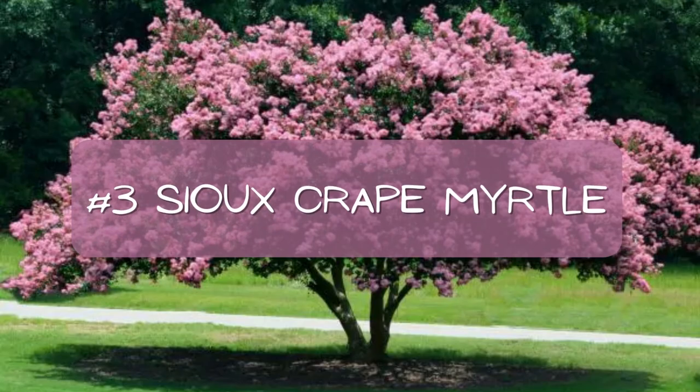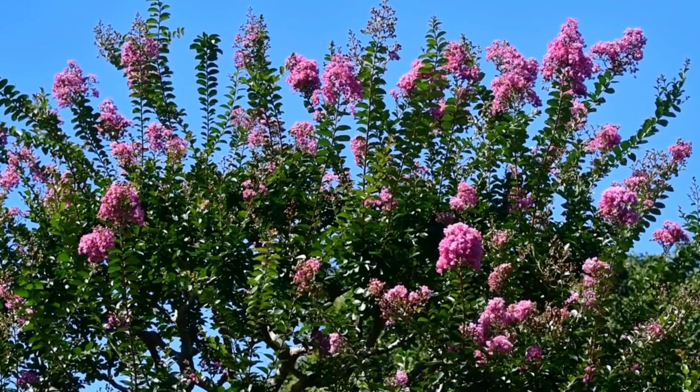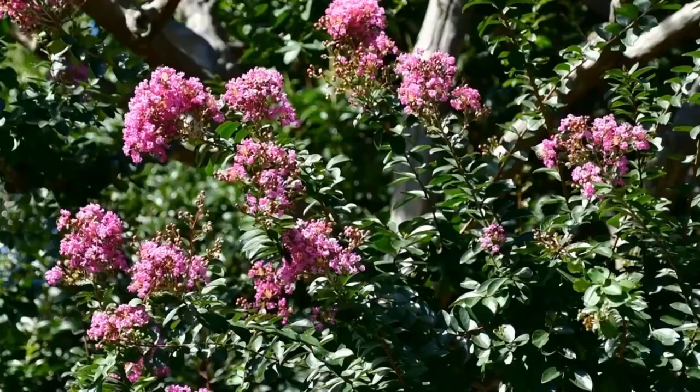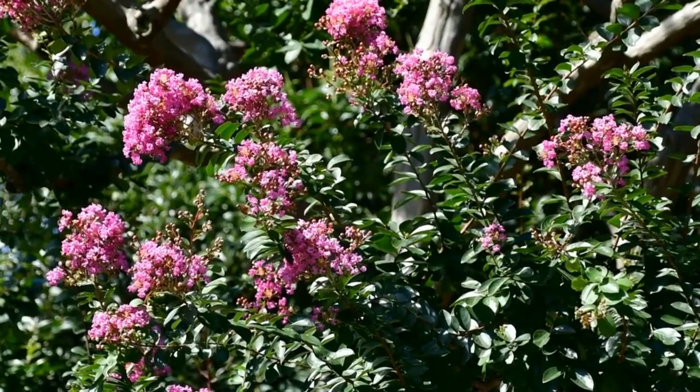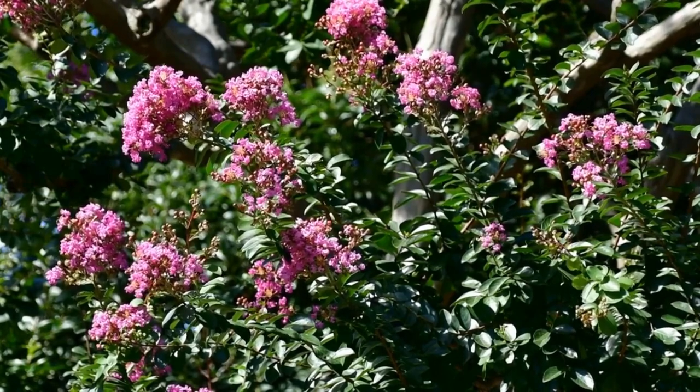Number three: Sioux crepe myrtle. If pink is more your style, then Sioux crepe myrtle deserves a spot in your garden ASAP. Huge light pink blooms cover the plant from early summer to fall and, in my personal opinion, would make a fantastic summer photo backdrop. It's great for gardeners looking to add spunk to the yard without the hassle, as these plants thrive off of minimal maintenance and watering.